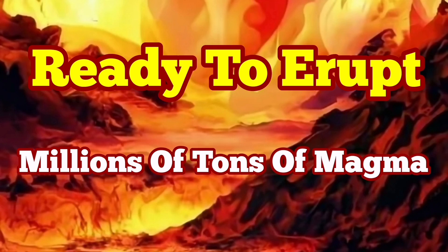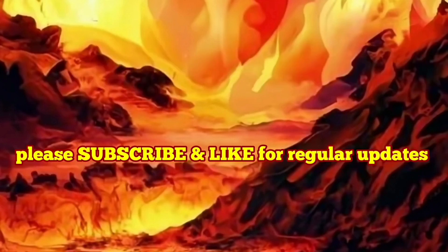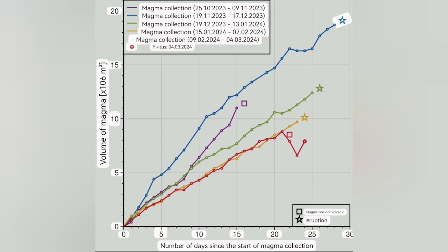This diagram I'm going to show you is the most important diagram we had during this series of eruptions in the Svartsengi volcanic system. It shows the days past since the accumulation of the magma under the Svartsengi volcanic system, then to the day that it flows laterally, horizontally, toward the Sunuká craters.